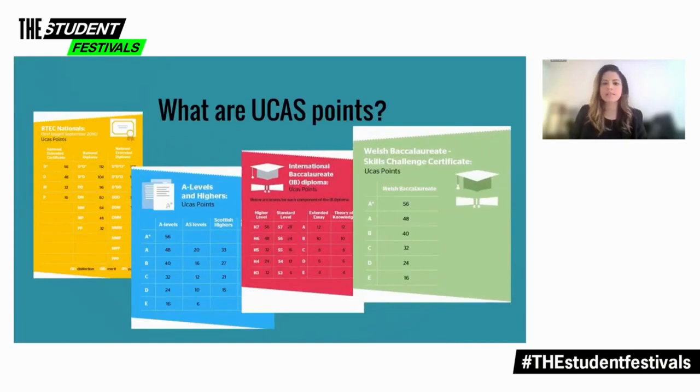Also known as tariff points or UCAS tariff points. This is basically a way for universities and colleges to draw comparisons between a wide range of qualifications that they see on their applications, because you're applying from various different countries, so they need to be able to compare qualifications that are less familiar against the more common ones such as A levels. This results in a fairer decision-making process.